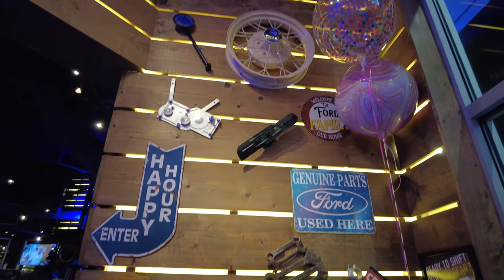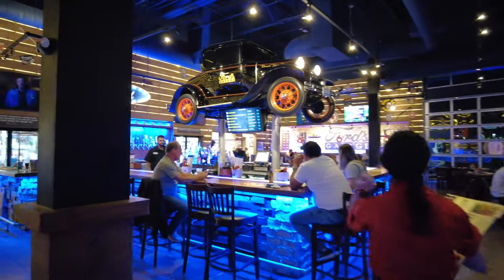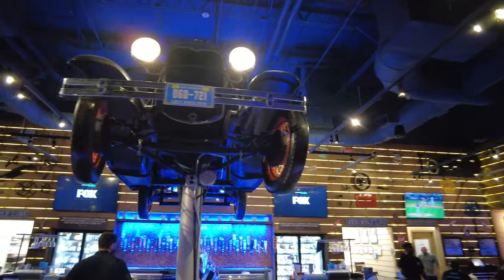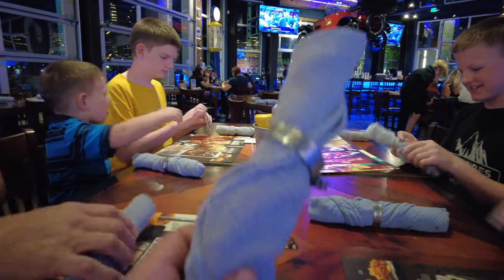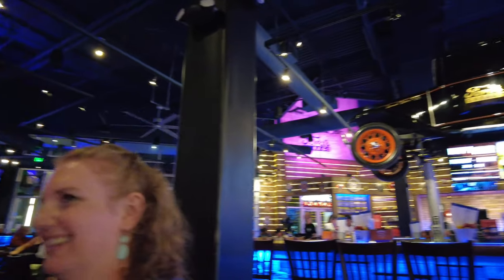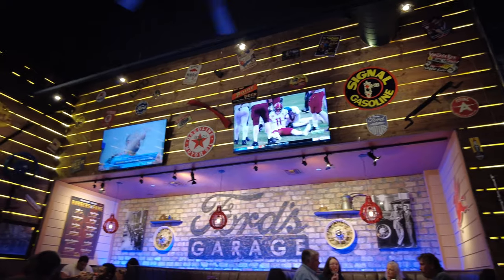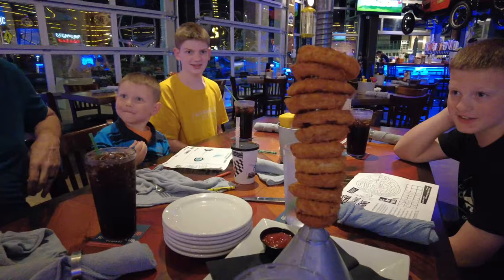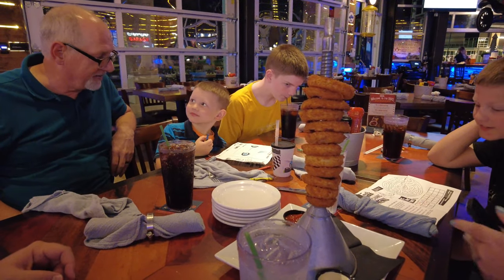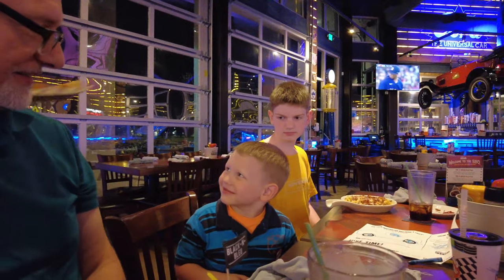Ford's Garage is a themed restaurant with logos and memorabilia licensed by the Ford Motor Company. The restaurant theme is put together very well — everything from the menu item names to shop rags for napkins, and their door handles are even old gas pump nozzles. These onion rings served on a real funnel give you a good idea of how much attention to detail they've put into this restaurant.